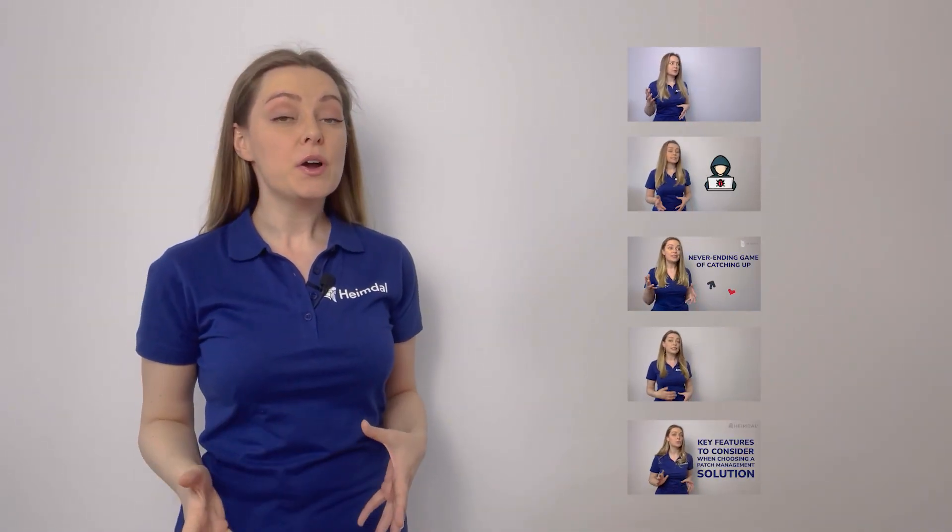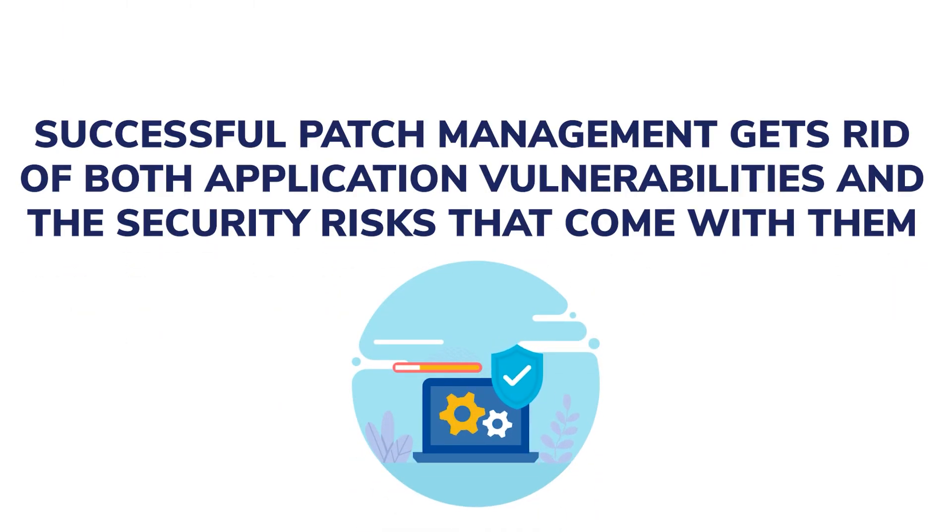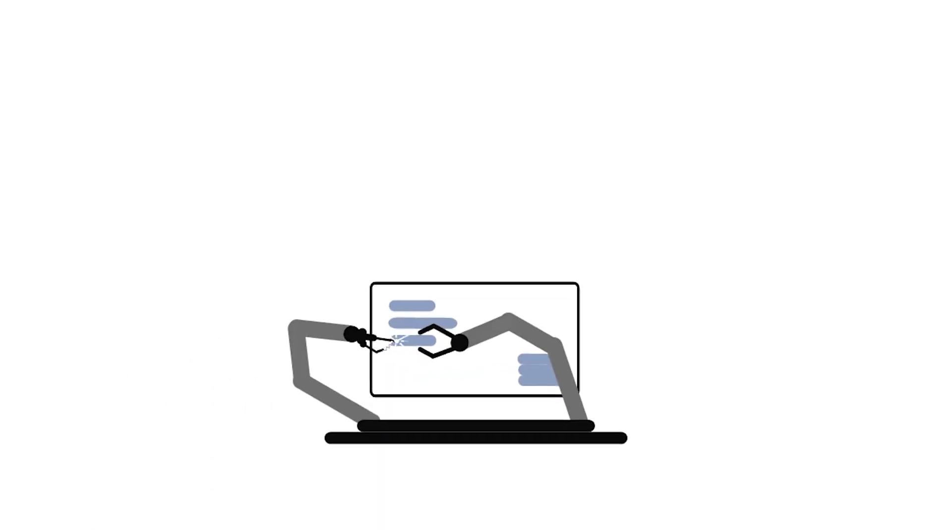As you have seen in our previous videos, successful patch management gets rid of both application vulnerabilities and the security risks that come with them. Nevertheless, companies are becoming increasingly concerned about data protection and seeking new ways to improve their security posture. One of the best ways to do it is with an automated patch management tool.